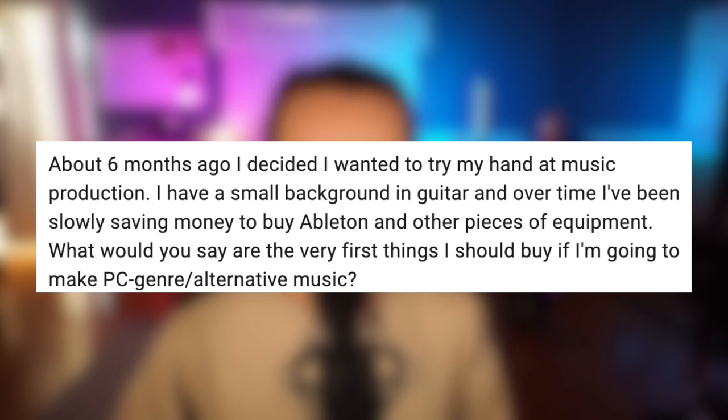About six months ago, I decided I wanted to try my hand at music production. I have a small background in guitar and over time I've been slowly saving money to buy Ableton and other pieces of equipment. What would you say are the very first things I should buy if I'm going to make PC genre or alternative music?